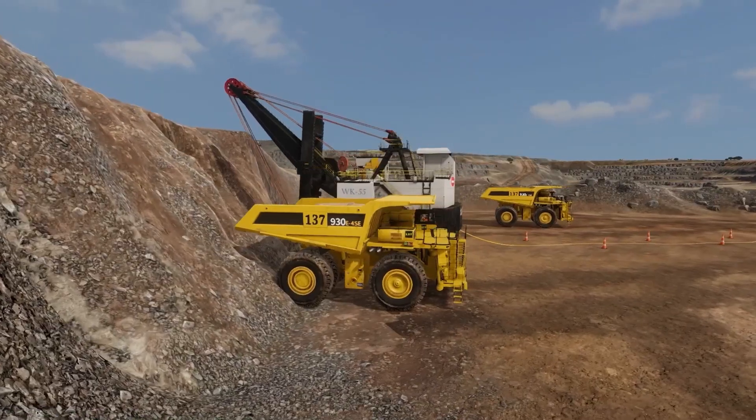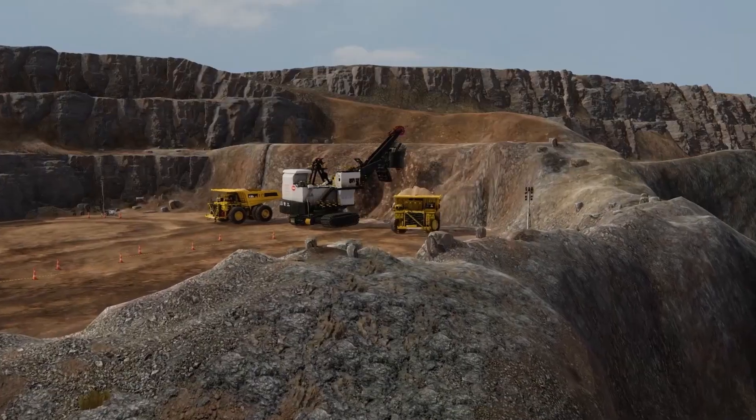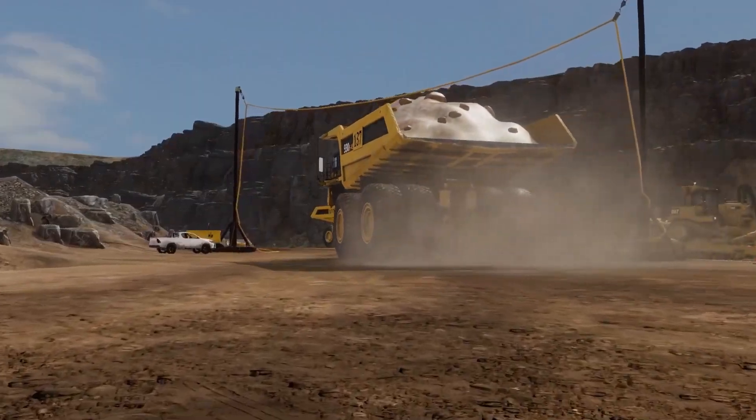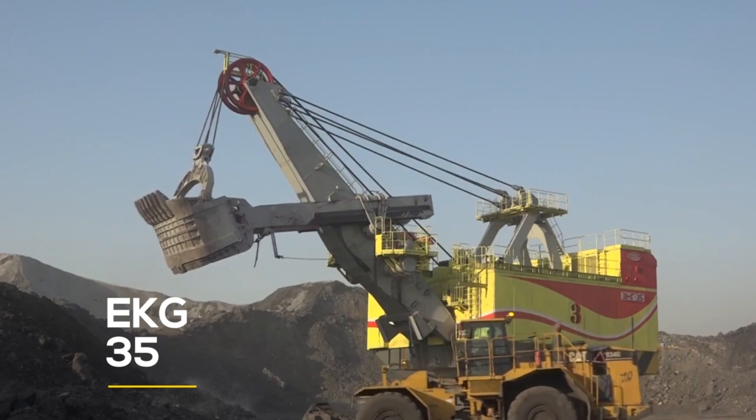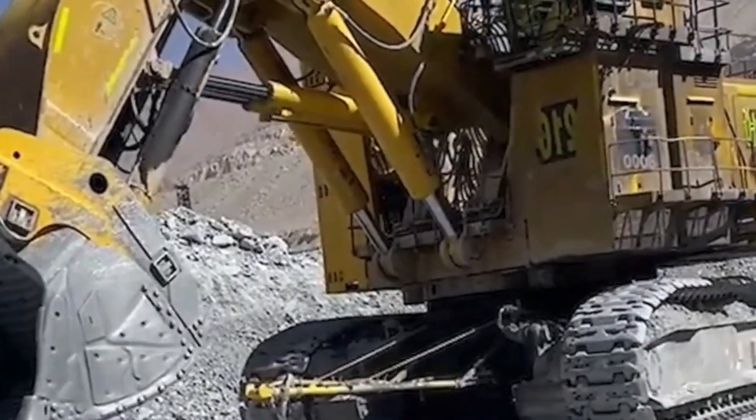From the coal fields of Asia to the mines of Africa and Russia, the TZWK-55 is proving itself not just as a machine, but as a marvel of modern mining engineering.